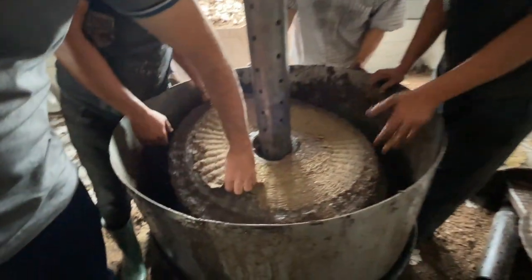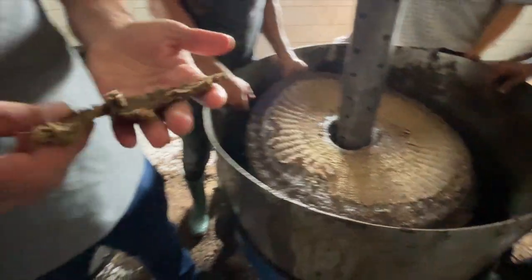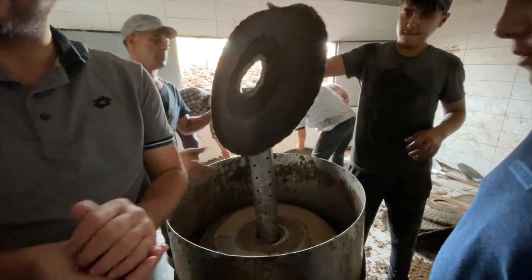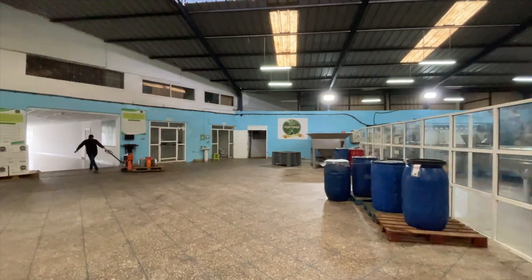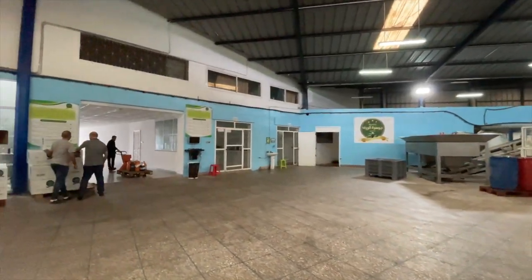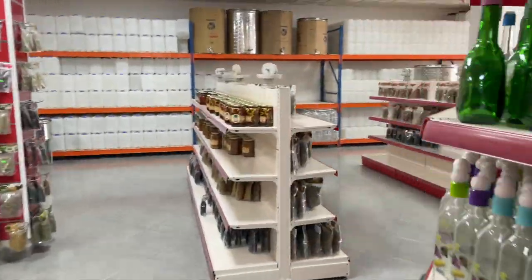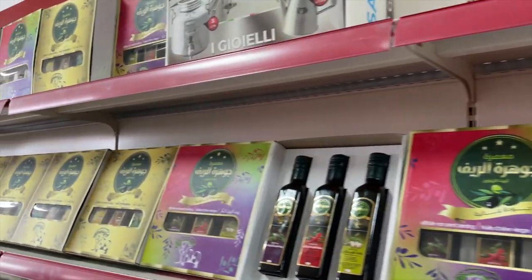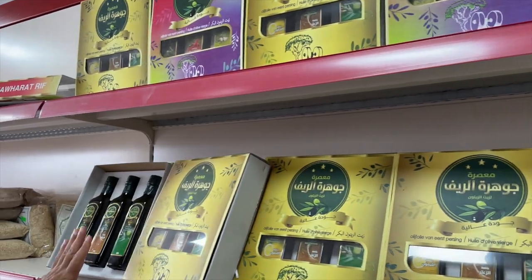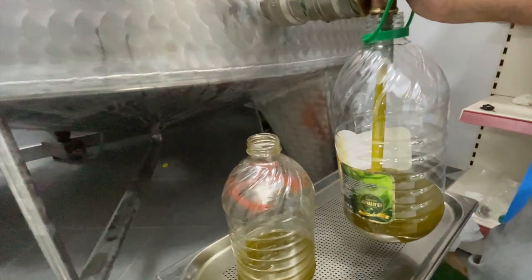The dry organic matter is recuperated from the disc and will be sold for fuel. The fiber disc will be reused. After some gifts bought in the storefront and a gallon of delicious olive oil for the road, we are on our way to our next stop in Morocco.